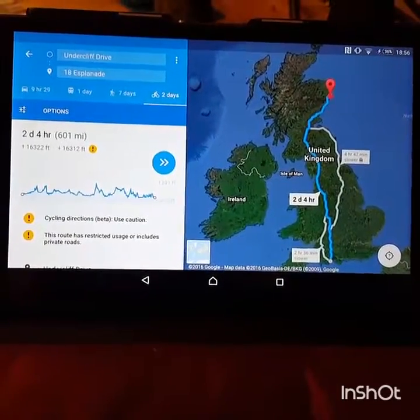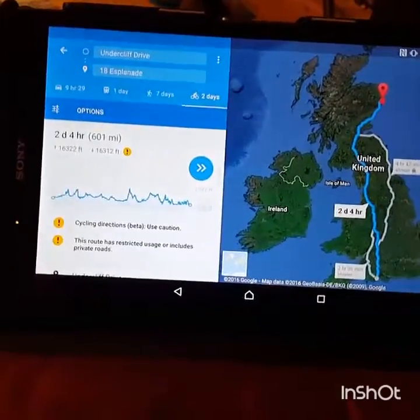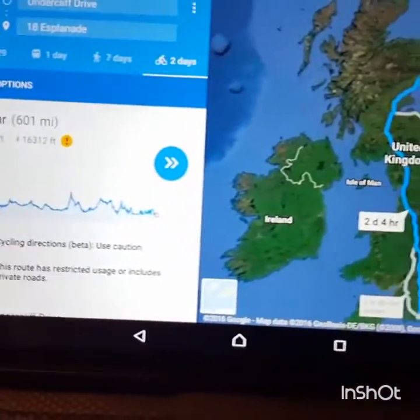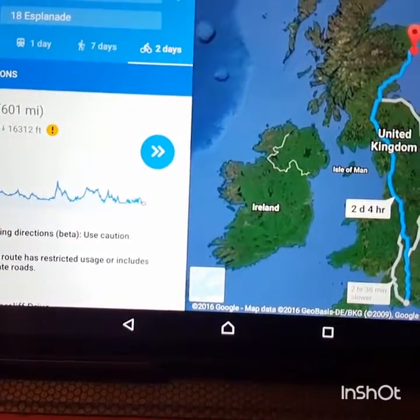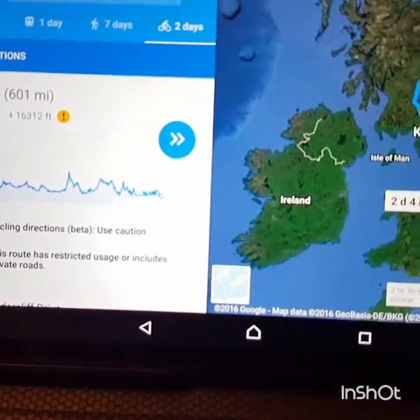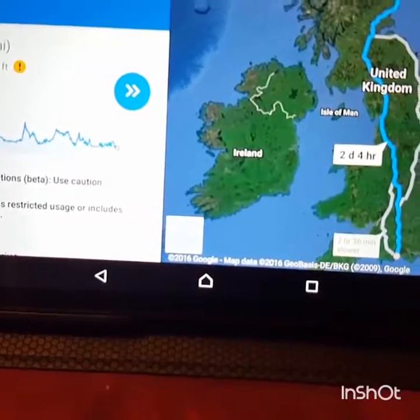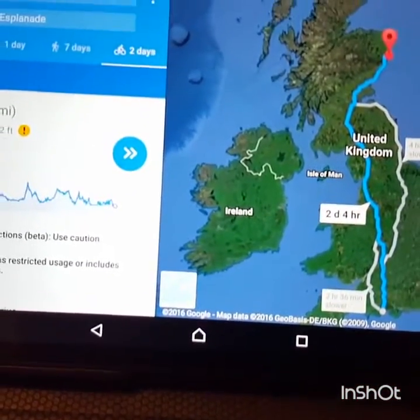This video is called 'Google Earth Proves Flat Earth,' strangely enough. I've gone on a cycle ride. The reason I choose cycle ride on Google Earth or Google Maps is because it gives me the elevation, which is what those figures are. I've gone on a 601-mile journey from Weymouth to Aberdeen. That's some cycle ride.